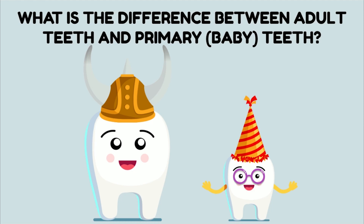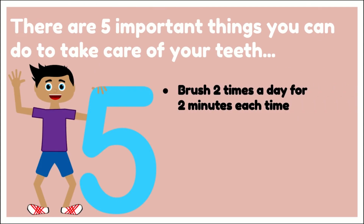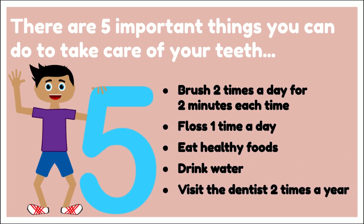So remember, baby teeth need just as much care and attention as our permanent teeth do. There are five important things you can do to take care of your teeth: brush two times a day for two minutes each time, floss one time a day, eat healthy foods, drink lots of water, and visit the dentist two times a year for a checkup.